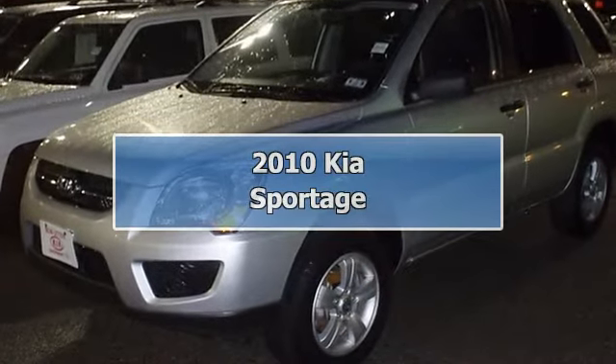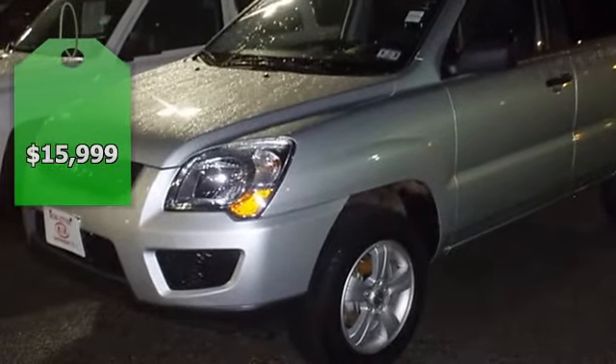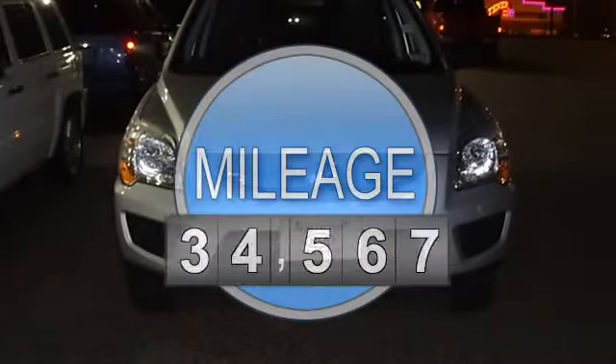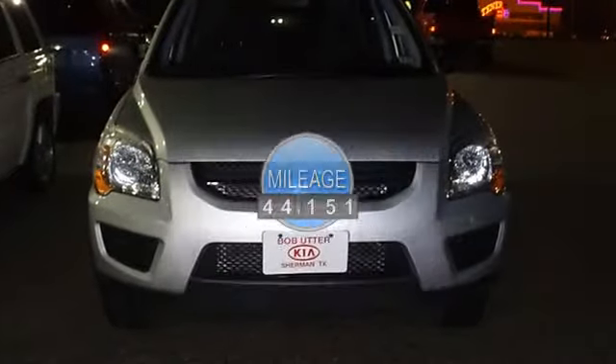This 2010 Kia Sportage SUV will take care of all your family hauling needs. One owner. Nice options: power windows, power locks, power mirrors, cruise, CD, and much more.